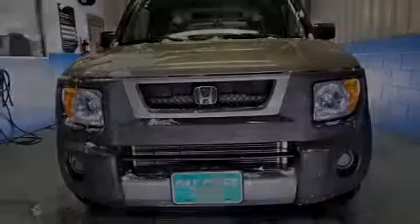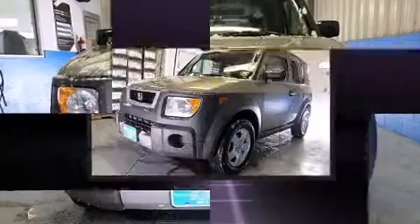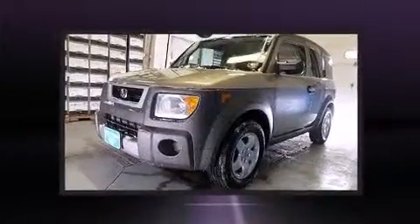Introducing the 2004 Honda Element. It features four-wheel drive capabilities, a durable automatic transmission, and a 2.4-liter four-cylinder engine.